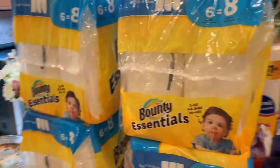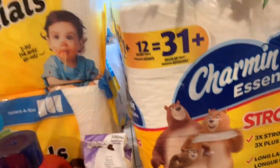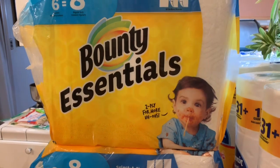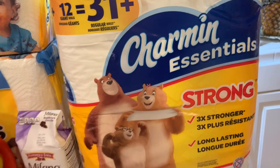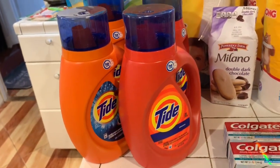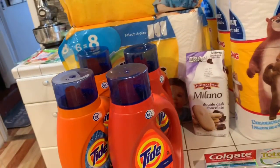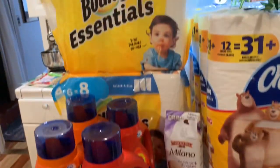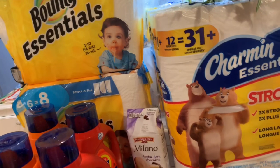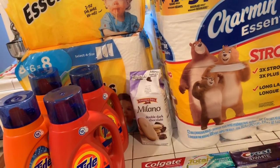I'm going to go around this way so you can see it. All it is, is that you have to buy one Bounty Essentials paper towels, one Charmin Essentials toilet tissue, and one Tide. There are digital coupons online on the Walgreens app that you can use, and that's going to bring you down to $10.97.